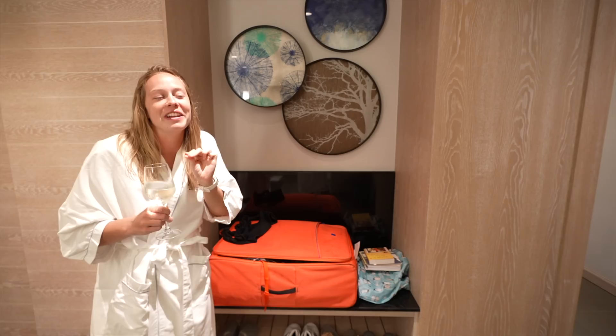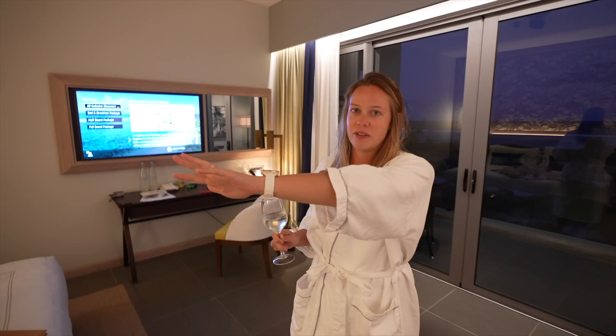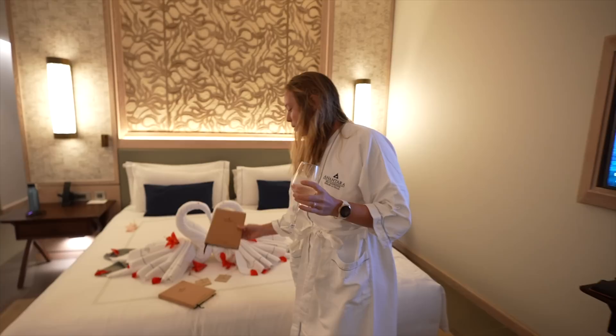Coming down here we have our little mini bar area with great coffee, actually. King size bed. I love the decor above the bed with a little bit of soft lighting. They surprised us with a couple of little gifts, which I do love — a good planner, so that's great.